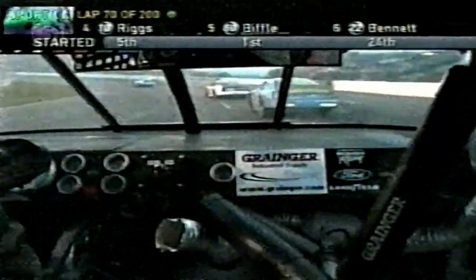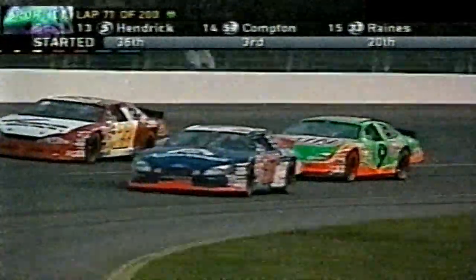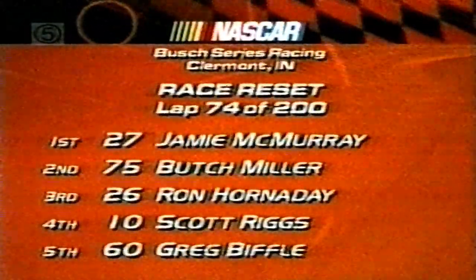Jamie McMurray is leading, Butch Miller is second. Remember, they stopped back at lap 39 and stayed on the racetrack this time. Greg Biffle is in fifth place, just behind him Jason Keller in the 57 and John Wood in the 9. Casey Mears gets a little nudge from Randy LeJoy and somehow saved it on the straightaway. Casey Mears is a young short track racer — he's won races in wing sprint cars, midgets, pavement, and dirt. A great talent who just needs more seat time.